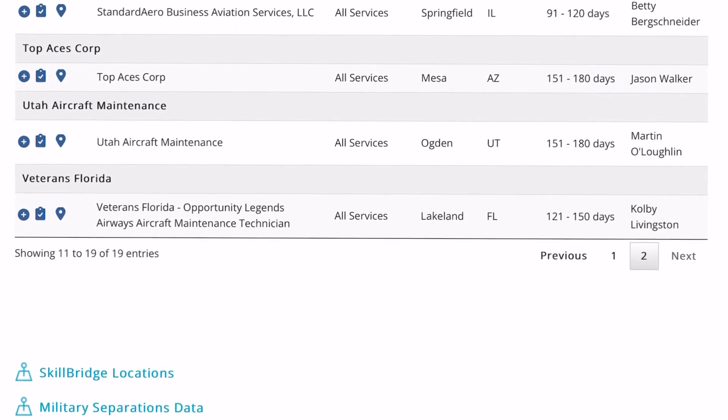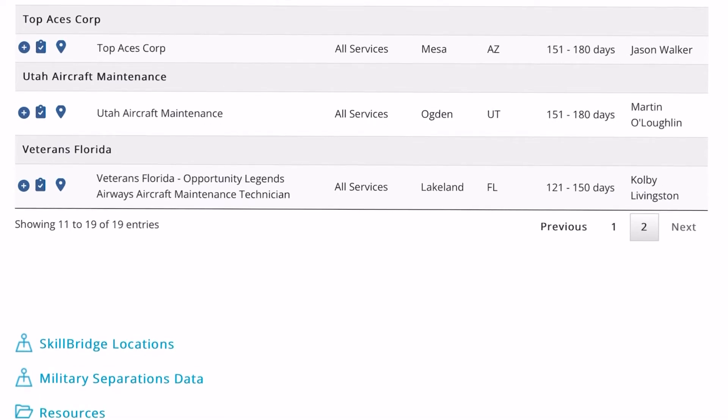The SkillBridge program does have one major drawback: you have to start the program about three weeks from your six-month window towards your ETS date. If the program you chose is full or doesn't have a start date that will finish within 90 days of your ETS date, then you cannot enroll and you will miss out. So if you're on the fence and you're within 24 months of your ETS date, start planning now. You might get written off as that guy who says 'I'll see you on the outside,' but you will be prepared while everyone else is lost wondering what to do.